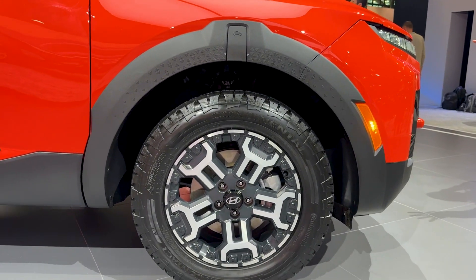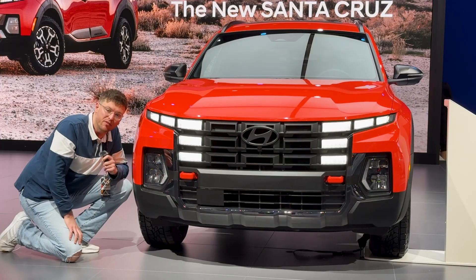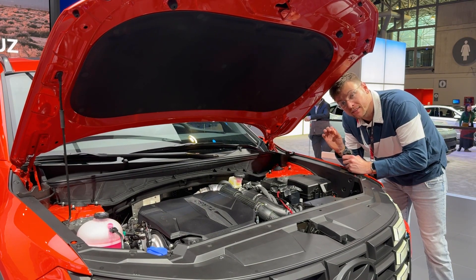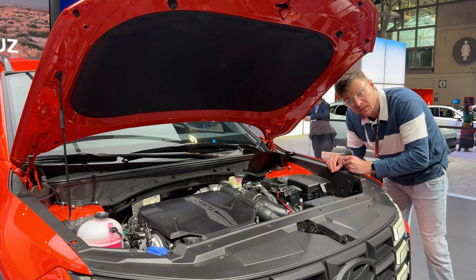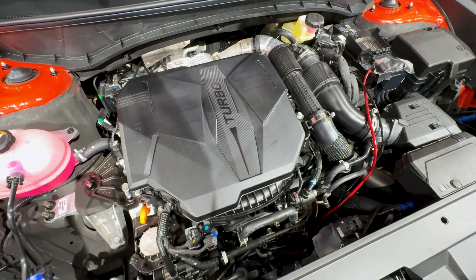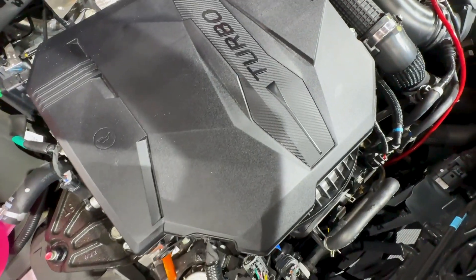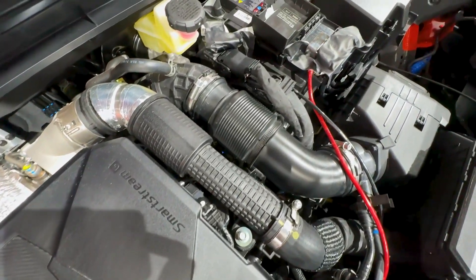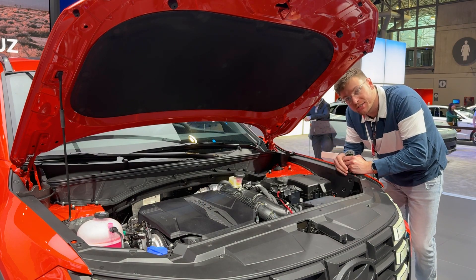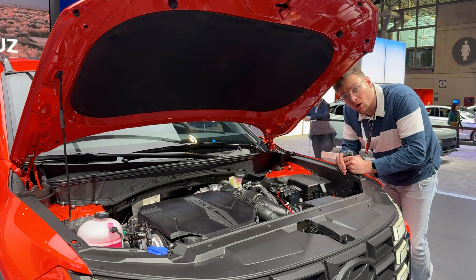It also comes with a better approach angle so you can take it off-roading, 18-inch wheels, and all-terrain tires, but other than that, virtually unchanged except for the front fascia. Unchanged for the 2025 model year are the powertrains. It comes with either a naturally aspirated 2.5-liter four-cylinder engine or this one, which is the 2.5-liter turbocharged inline four-cylinder that outputs 281 horsepower and 311 pound-feet of torque. That's tied to an eight-speed dual-clutch automatic transmission. The turbo has a towing capacity of 5,000 pounds while the base engine has a towing capacity of 3,500 pounds. You can get it with front-wheel drive or all-wheel drive.